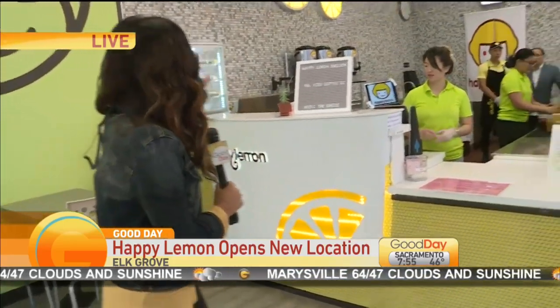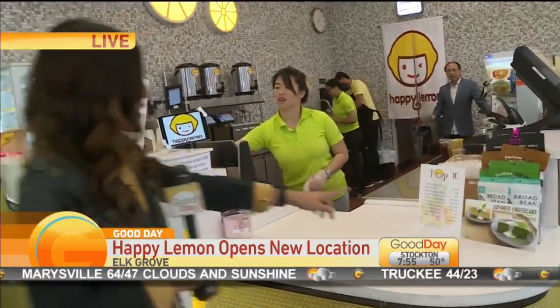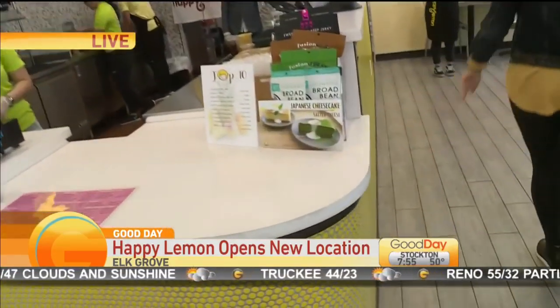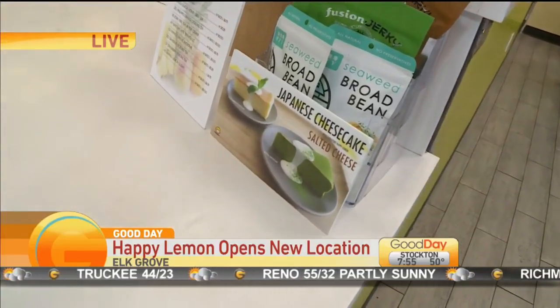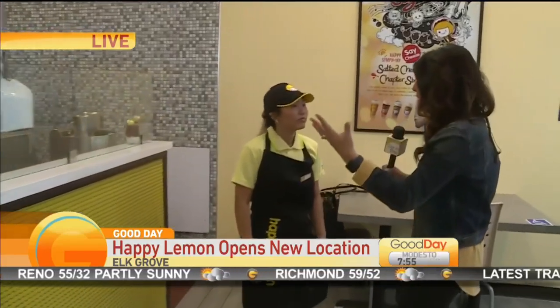But wait a minute — yes, they have boba tea, but that's not all they have. Iced coffee is on the menu. Slushies are on the menu. Japanese cheesecake — what is all this? Leslie is here to walk me through everything they do at Happy Lemon. This is a big franchise, so you'll find these all over the place. Everyone is very excited to have a Happy Lemon in Elk Grove.